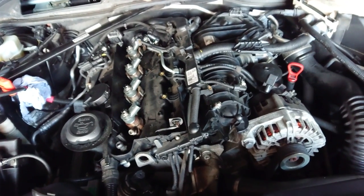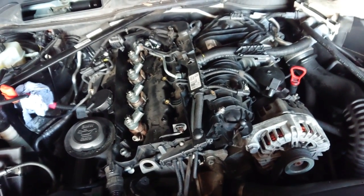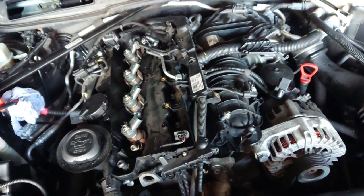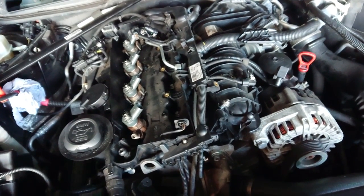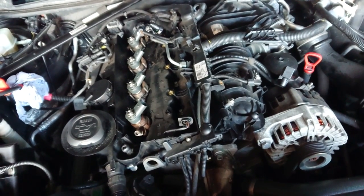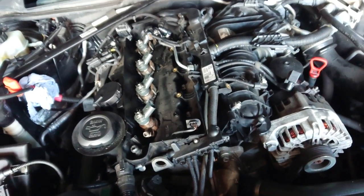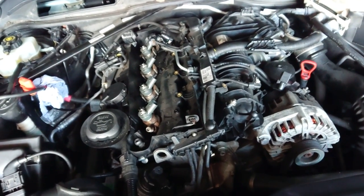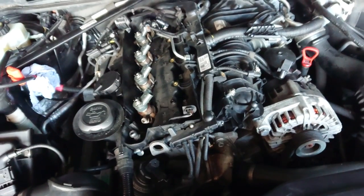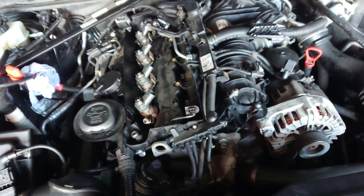This car is only 77,000 miles on the clock, and the problem was it was cutting out all the time. I tried to drive it to my house to be repaired. At the first roundabout it died - it struggled to start, eventually started, then at the second roundabout it died and didn't start anymore. So I pushed it to the side of the road, and the next day I got my Audi and recovered it home.